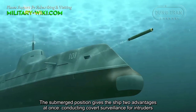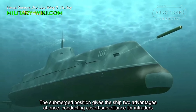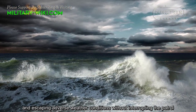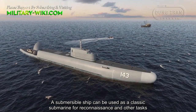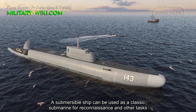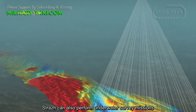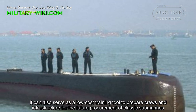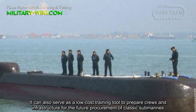The submerged position gives the ship two advantages at once: conducting covert surveillance for intruders, intercepting them, and escaping adverse weather conditions without interrupting the patrol. A submersible ship can be used as a classic submarine for reconnaissance and other tasks. Strauss can also perform underwater survey missions and serve as a low-cost training tool to prepare crews and infrastructure for future procurement of classic submarines.